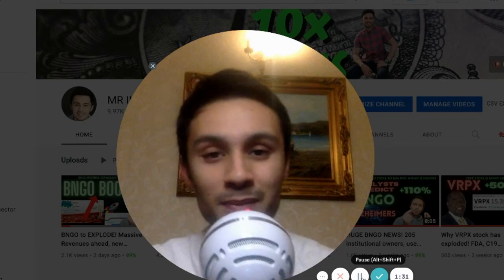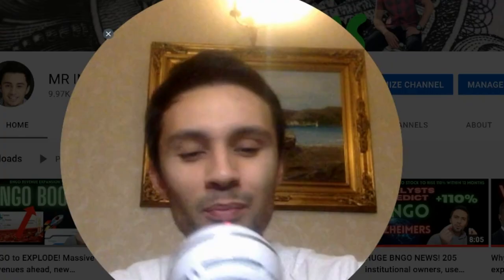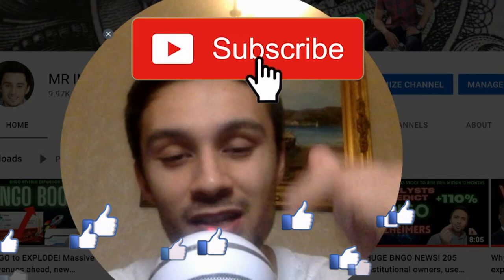Before we get into it, if you're new on the channel, my name is Miguel. I do loads of videos on BioNano Genomics and NNDM. I look for these juicy growth stocks. Always remember, none of this is financial advice — it's for entertainment only. If you're able to support the channel, please click the join button above my head. If you're unable to, just hitting the like and clicking subscribe is enough for me.